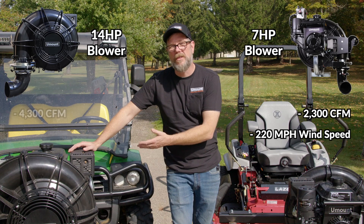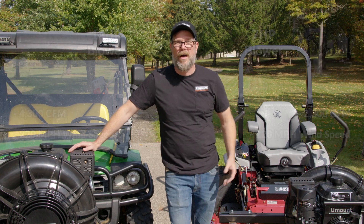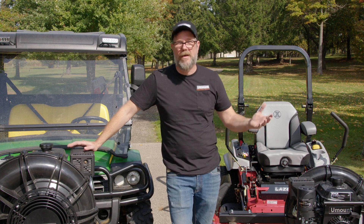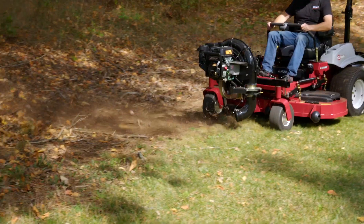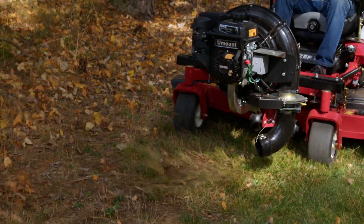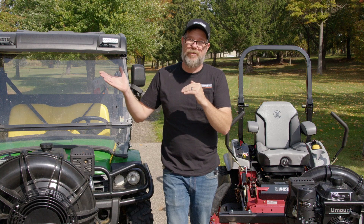The 14 horse is 4300 CFM, 220 mile an hour wind speed. Some of the key benefits to wind speed — not all blowers out there are created equal. We feel we have a performance edge here because miles per hour is what helps you cut stuck-on debris. That velocity is able to break up and pull away from the surface.